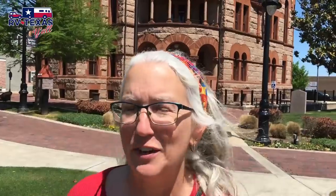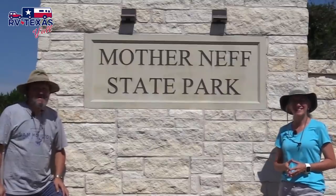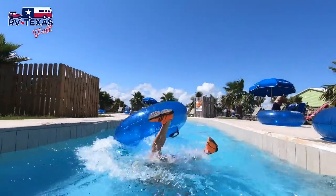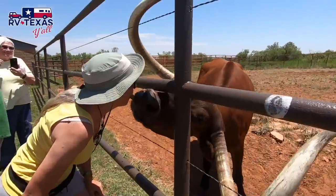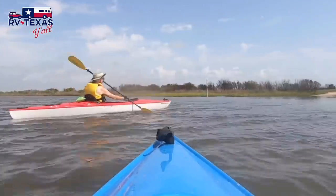Hey y'all, welcome back. I'm Stacy, I'm Tom, and we're RV Texas y'all. We are native Texans and full-time RVers who are all about exploring the great state of Texas and beyond, one campground at a time. We're on a mission to experience life, not just live it, and we're bringing you along for the fun.